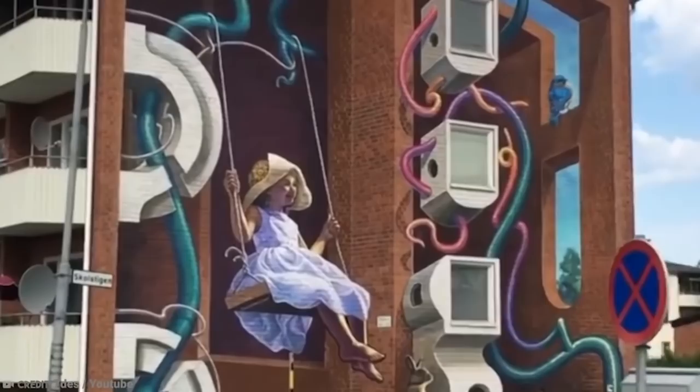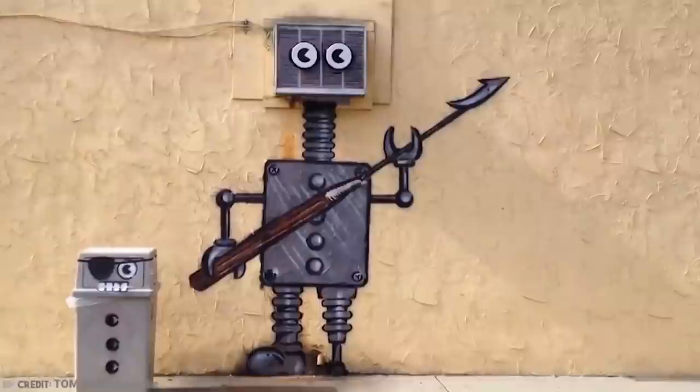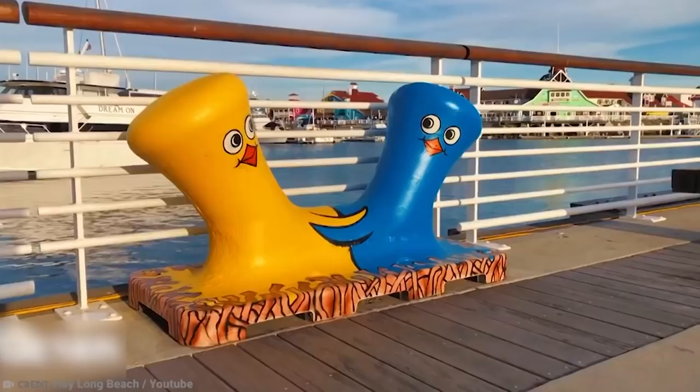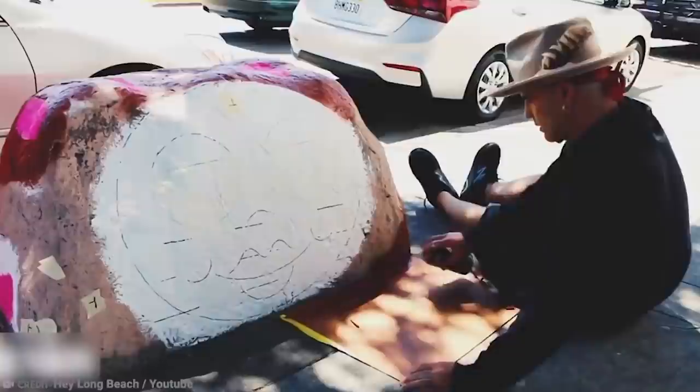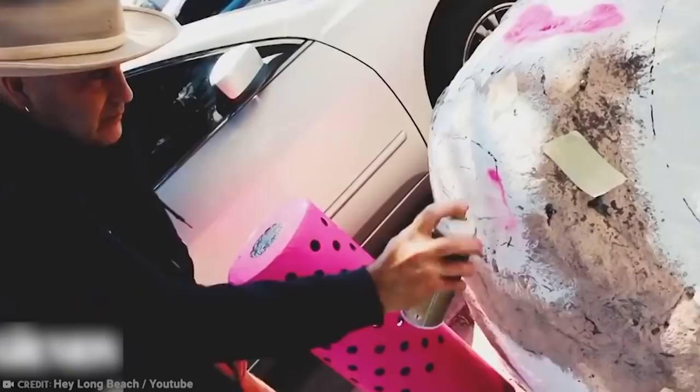Number 10: Tom Bob. Street artist Tom Bob has become well-known on the streets of New York and Massachusetts for his hilarious way of transforming everyday outdoor objects into cute scenes — whether it's turning a set of pipes into some happy-looking lobsters, a manhole cover into a frying pan, or a propane tank into a tiger.